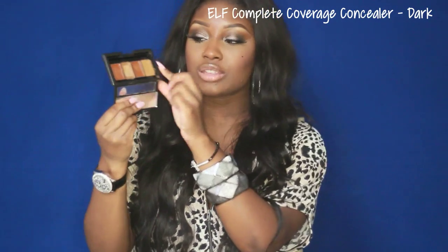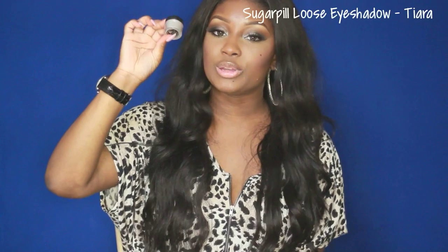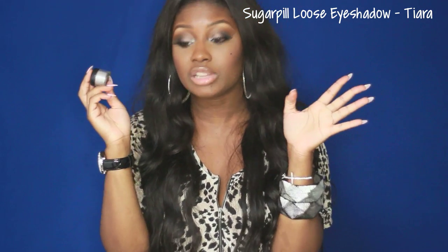I've got the E.L.F. Complete Coverage Concealer in Dark. The only shade I use in this palette is this one — I use it on top of my eyebrows because it's almost the same color as my skin tone. The Sugarpill Tiara Eyeshadow — this is the eyeshadow I wore when I went to Neetra's wedding, and I'm wearing it right now in the inner corner. This is the same look I wore to her wedding.